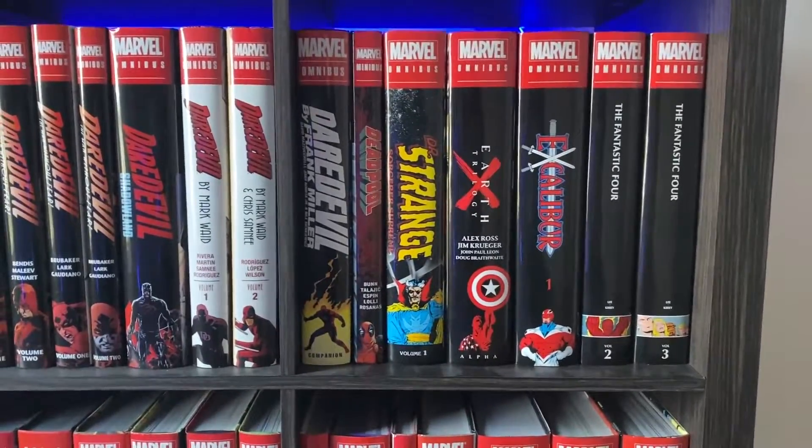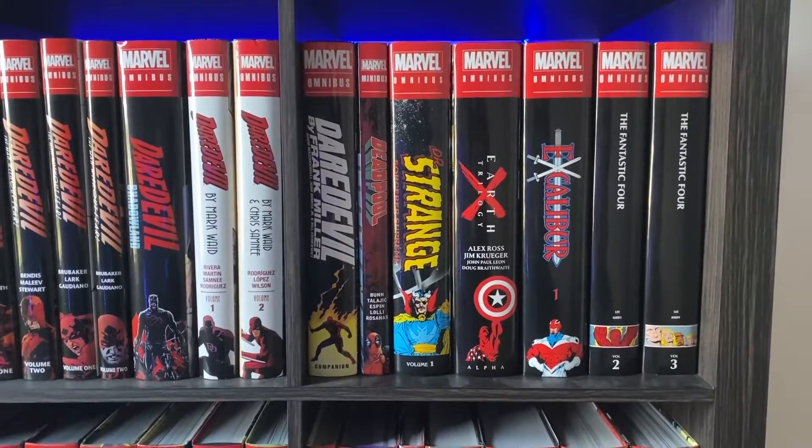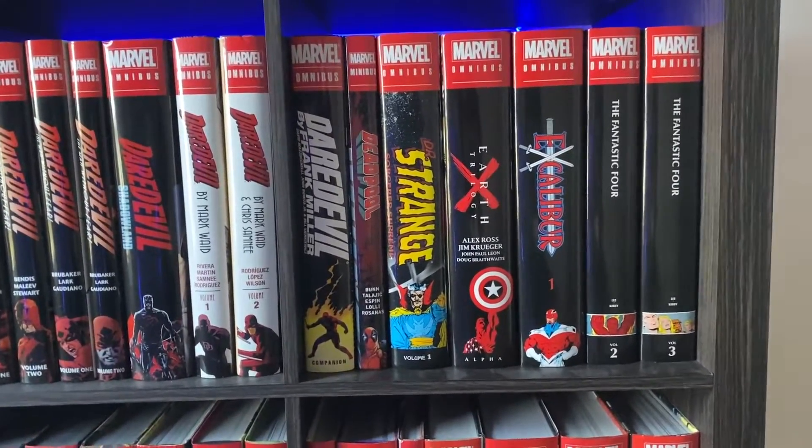Deadpool Minibus is the only Deadpool omnibus I have. I used to have others like the Joe Kelly one, which I sold. I just don't like Deadpool that much — he's one of my least favorite characters.